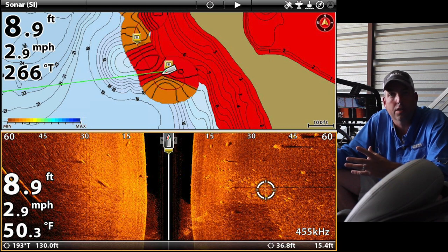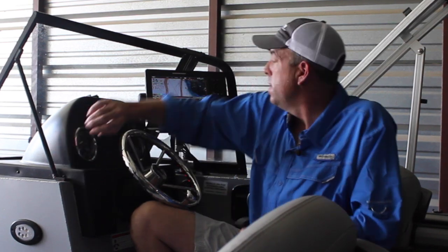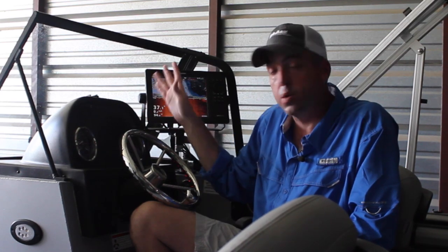Blue catfish are typically structure-oriented fish. Everybody calls them creatures of edges and ledges — some people call the contours and features that run under the water 'underwater highways.' Most often when I'm looking for blue catfish, especially big blue catfish, I'm following some sort of structure and looking at those contour lines to find those fish. So I'm using the map to see where those contours are and then using the side imaging to cover a large swath of water and look for those fish.